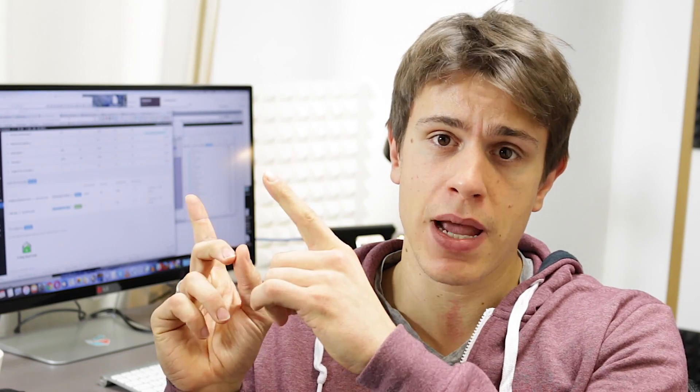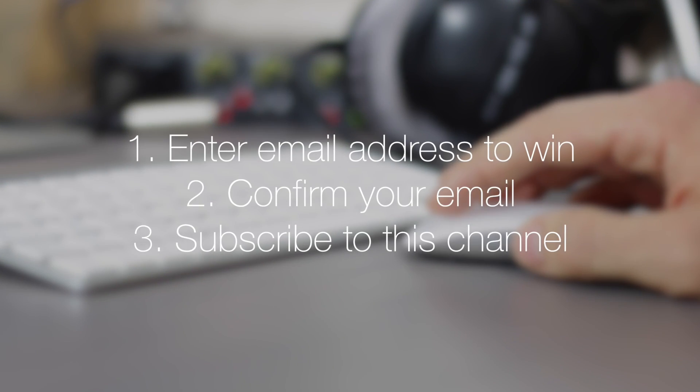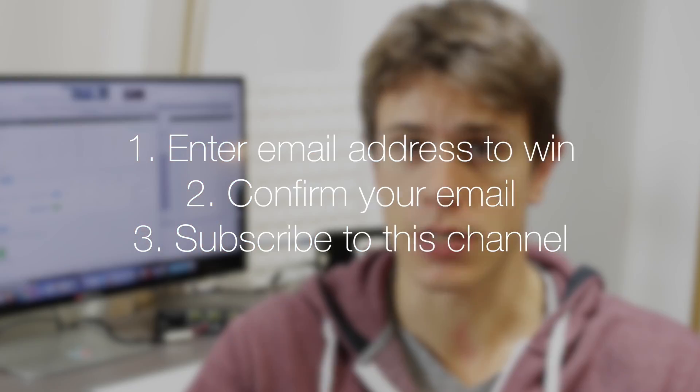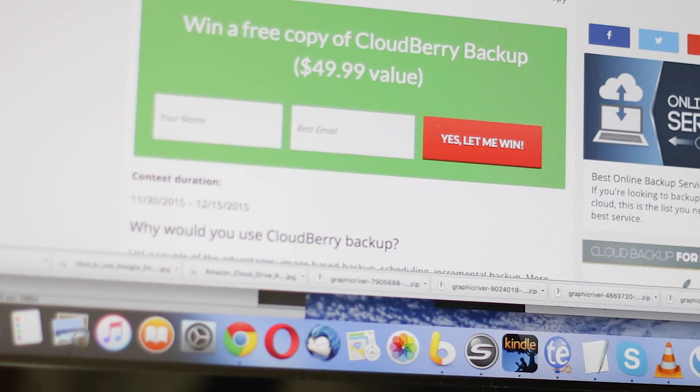We have prepared a special contest and giveaway page on cloudwords.net where you can find all the information you need. You just click the link, go to another page, enter your email address, and confirm it to enter the contest where you can win a $50 Cloudberry Backup software license.